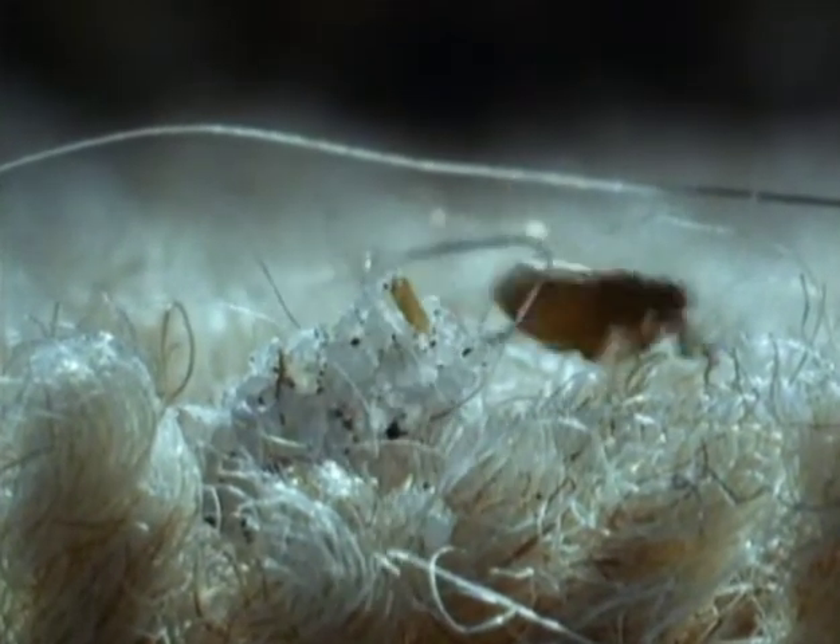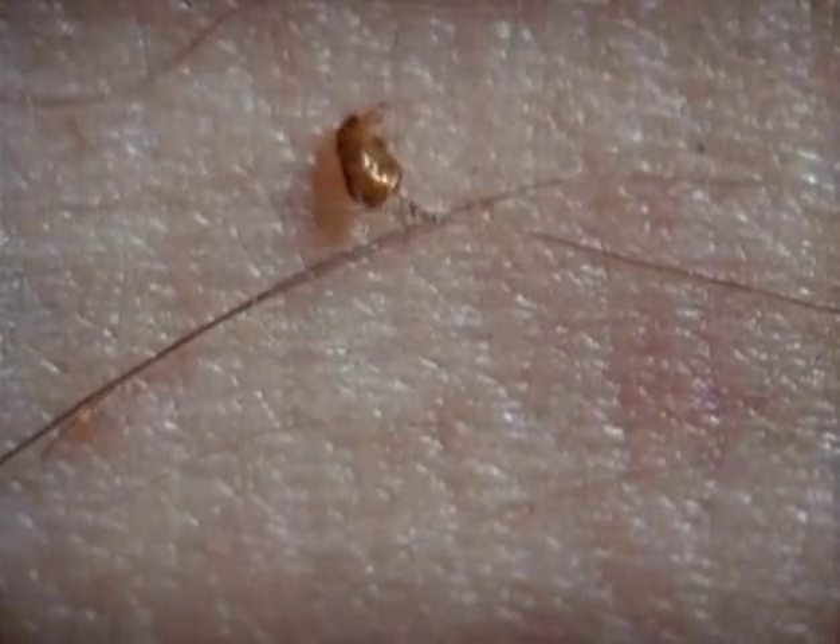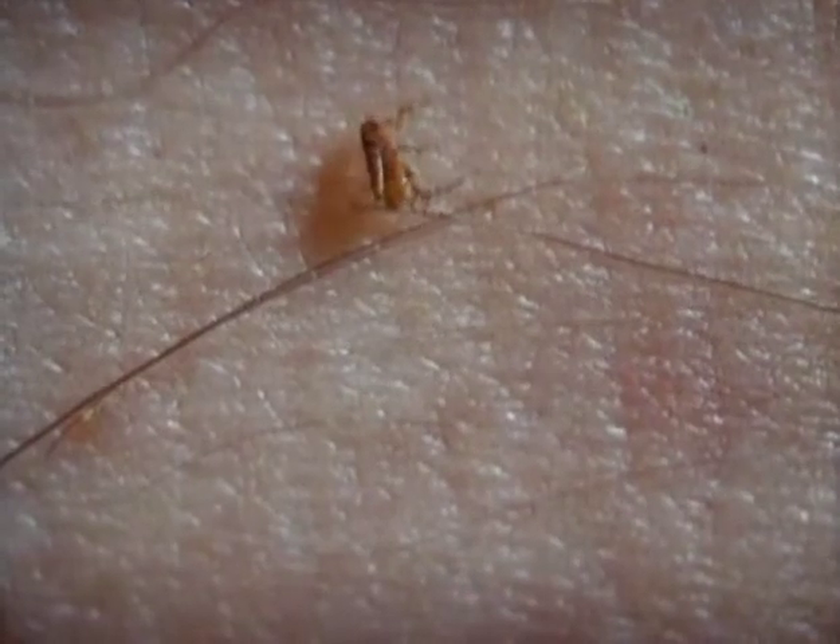The flea has very limited eyesight. Instead, sense organs on its antenna detect movement and increased concentrations of carbon dioxide that signal that a host is nearby. Then it's time to show why, relative to their body length, fleas are the best jumpers on the planet. A flea can jump 150 times its body length — that's like a human leaping over 200 meters.